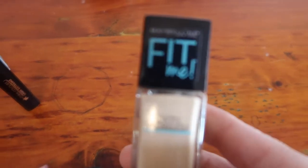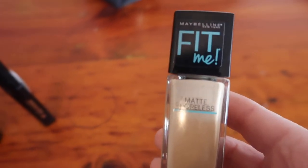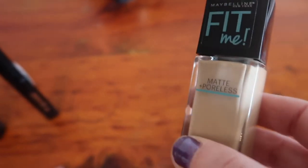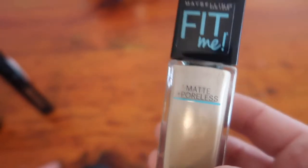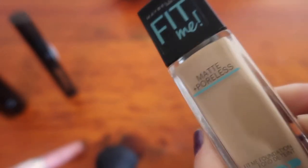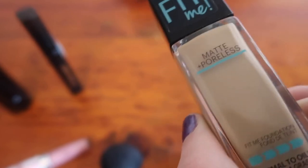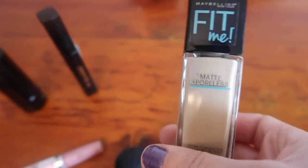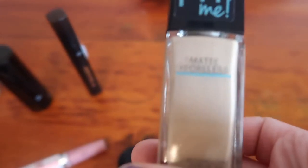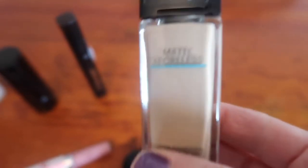Next I'll be showing you Maybelline's Fit Me. I absolutely love this one because it's not oily, and a lot of ones you can buy at the supermarket or pharmacies do get really oily. Another good point is there are so many different colour shades available with this one than any other foundation you can buy at a supermarket. I also feel like I use less of this one to cover my imperfections.